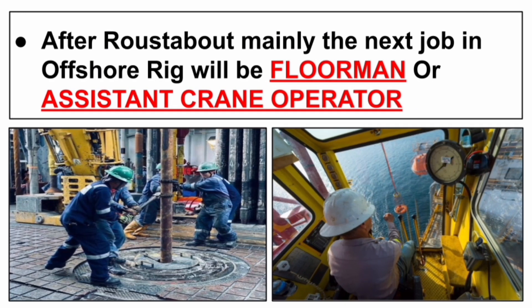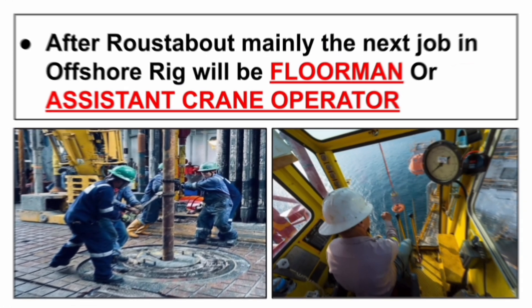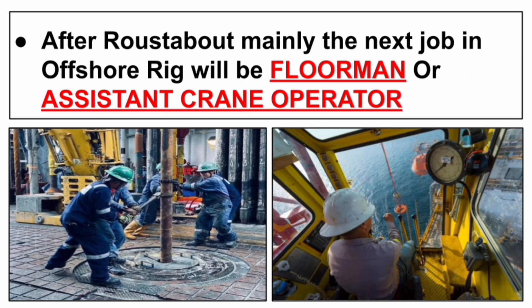After roustabout, the next job position will mainly be floorman. We can also get a job as an assistant crane operator or crane operator with proper training and certificates.